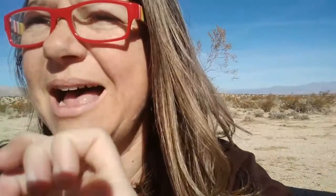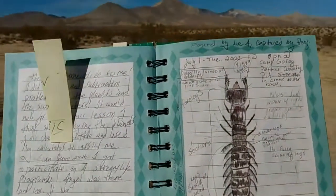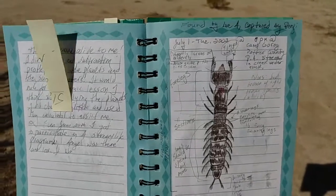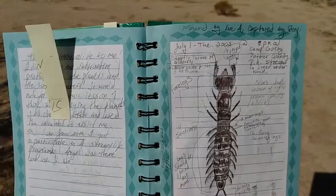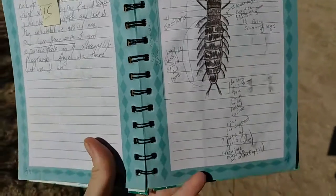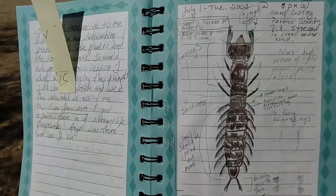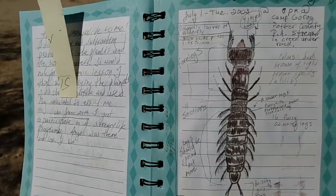I want to show you this last drawing. This was found by one of my students, Lee, on July 1, 2003 — a Dobson fly, or I think it's an alder fly. I had a field guide with me to help identify it. It had eight lower legs with furry-like protrusions — feathers from each, 16 total.